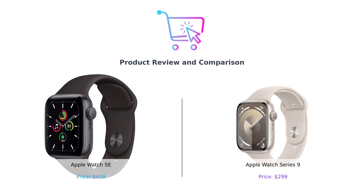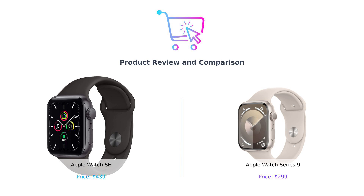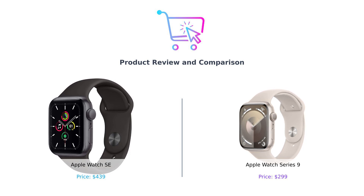Welcome back to BuySmart, the channel where we help you make better purchasing decisions so you can spend your money wisely. Or at least spend it on the right overpriced gadgets. Today we're diving into the battle of the smartwatches — the Apple Watch SE vs. the Apple Watch Series 9. It's like watching two contestants in a reality show, but instead of roses, they give you heart rates and notifications.